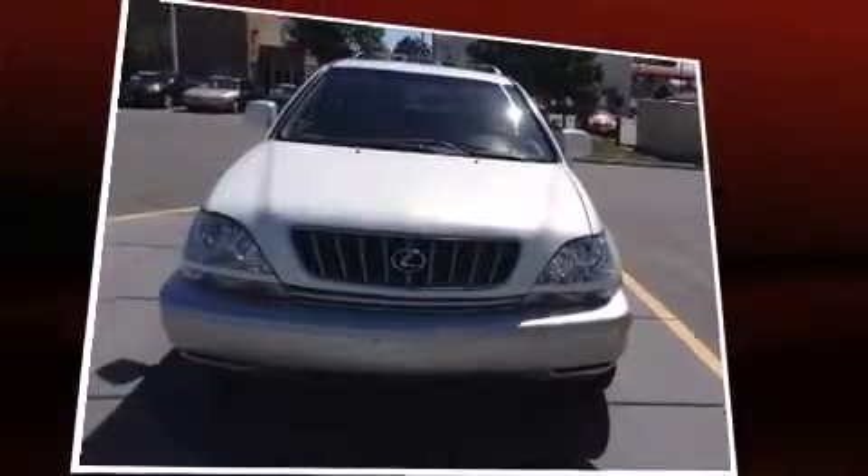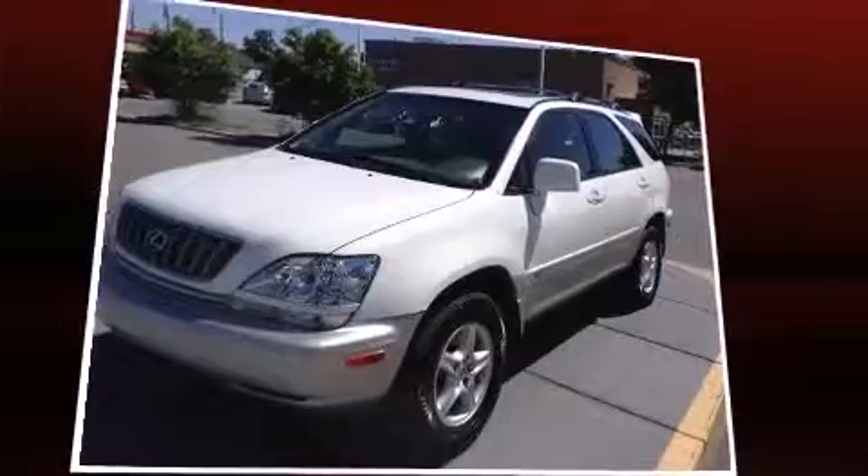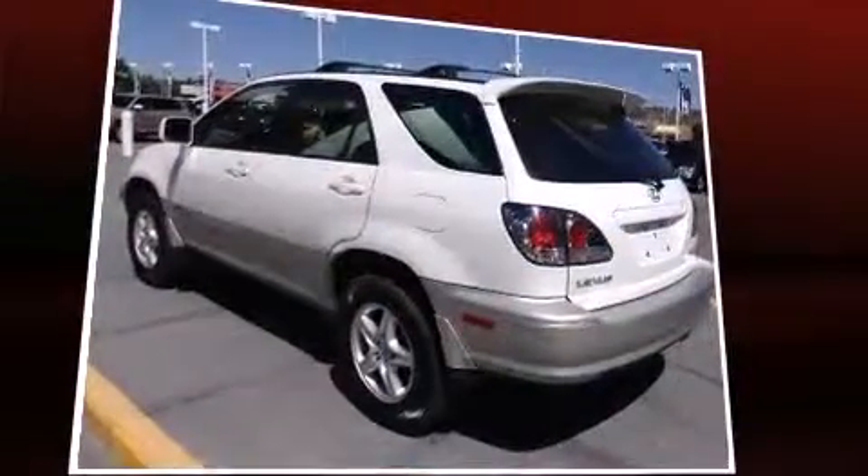Outstanding design defines the 2001 Lexus RX 300. Under the hood, you'll find a six-cylinder engine with more than 200 horsepower, and all-wheel drive keeps this model firmly attached to the road surface.